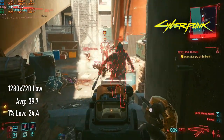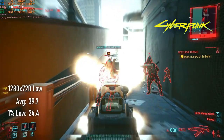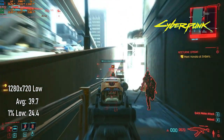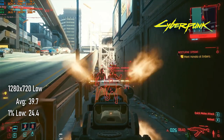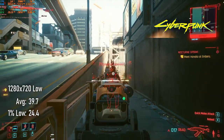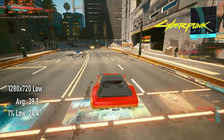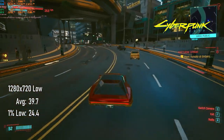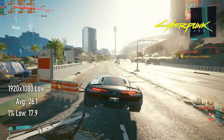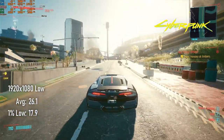Cyberpunk 2077 is a demanding game on any generation of cards, and it's always impressive to see old hardware put in a good showing. At 720 with the lowest settings, the GTX 770 manages almost 40 FPS, with dips into the mid-20s. If you just can't wait for your RTX card to arrive, there are worse ways to explore Night City. Running this card at 1080 is, sadly, one of them — averages stick to the mid-20s and lows are in the teens.